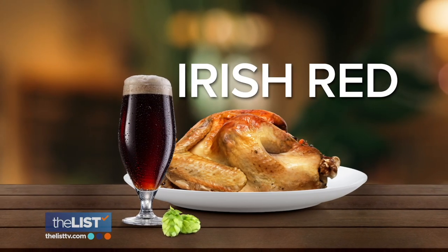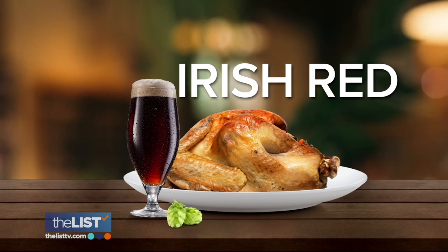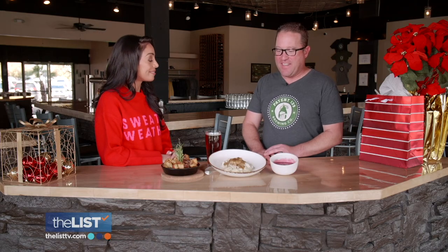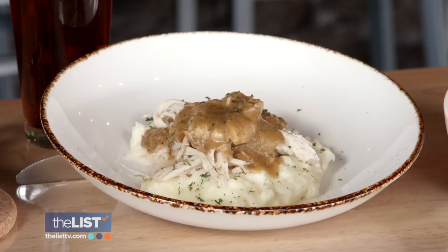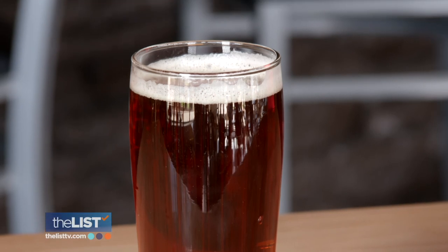Moving on to the next delicious duo, Tim says it's the return of the traditional holiday turkey matched up with a crisp Irish red beer. Once these two pair up, they bring hints of caramel to the table. Turkey is one of those classic dishes that brings the whole family together. You get a little caramel toffee flavor that will actually help cut through the richness of the gravy. The Irish red is a lighter style beer — it's mostly roasted malts and barley that give it that caramel flavor. It's very light and airy, but you still get a little bit of that caramel flavor — yeah, it's like a kiss of caramel.